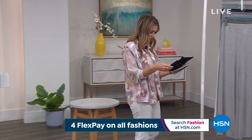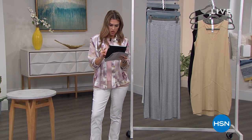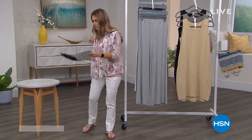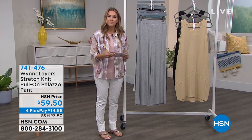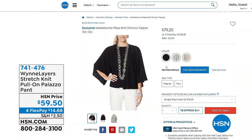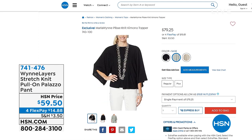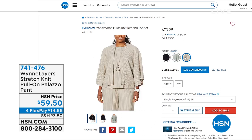Bev's saying everything is beautiful. Item number for the sage topper Marla just showed us: that's 743-100. Three different colors: black, sage, and sand. All right, let's move on to the stretch knit pull-on palazzo pants.